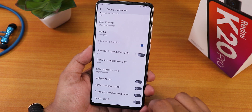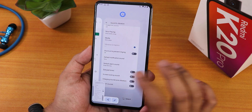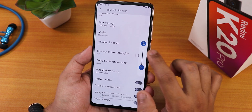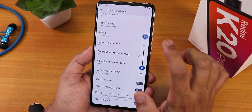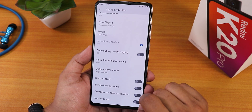Wi-Fi and VoLTE calling are both working fine without any issues. In sound and vibration settings, there is no option to disable the screenshot sound, so even in silent mode it still makes the screenshot sound. From the volume panel you can switch between silent and general mode and it gives a little haptic feedback.